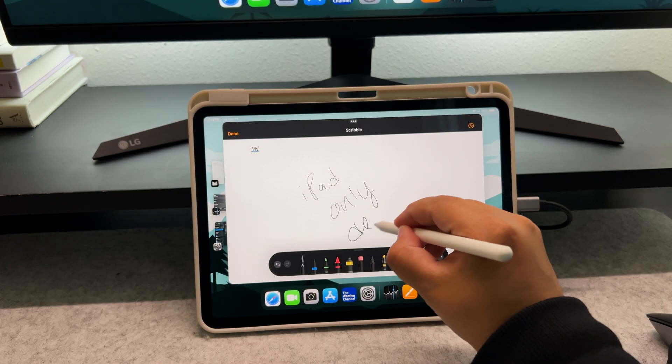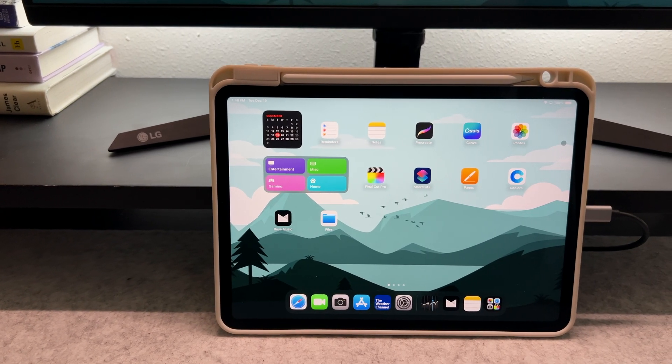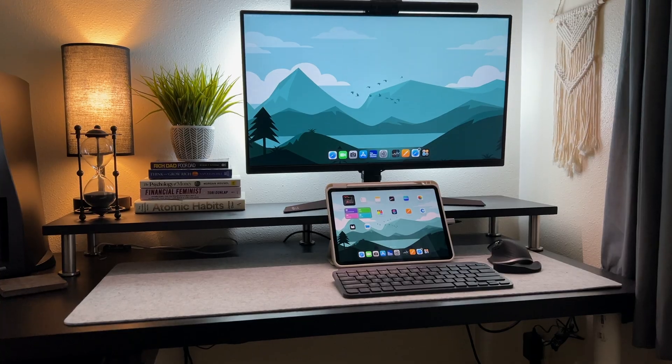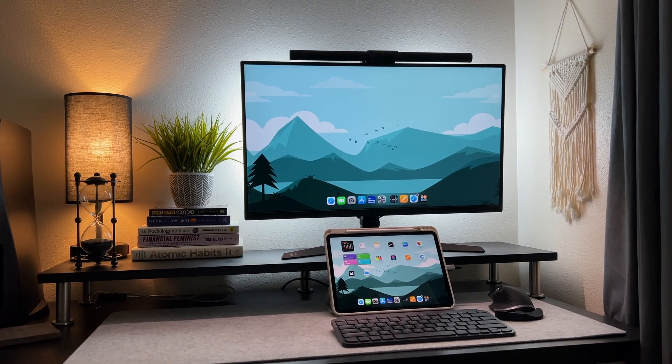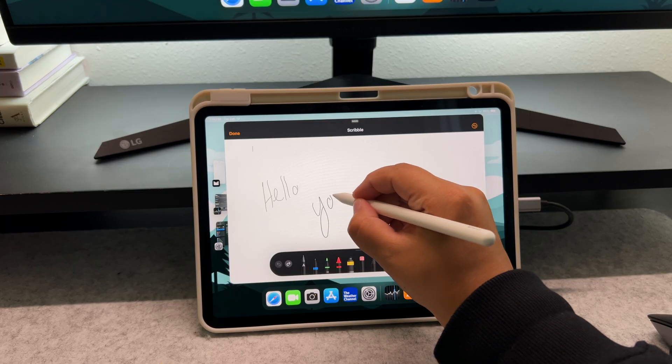Holding everything together is a simple beige trifold stand case that has a slot to hold my Apple Pencil. What I like about this case is that there are two ways to use it — I can use it to type notes or I can use it to write notes and practice my art.